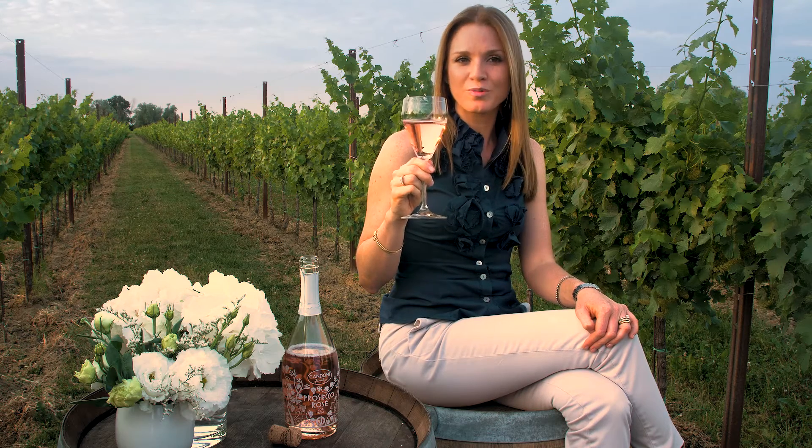Some of my favorite pairings for our Prosecco Rosé are creamy risotto, soft cheeses, barbecue, and chocolate.